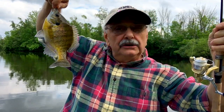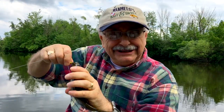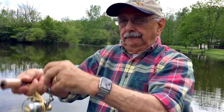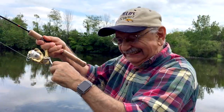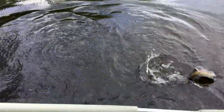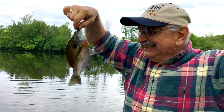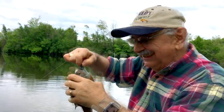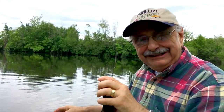Look at that! Today we're not keeping them — no need to. Only when we need food, otherwise we throw them back to live another day. This guy's almost nine inches. It's a nice one — looks like a male. They're dark. It's fun; they fight hard. Time to let them go.